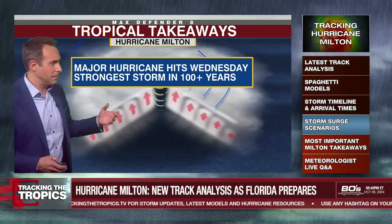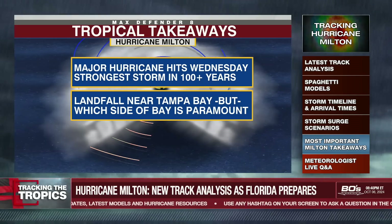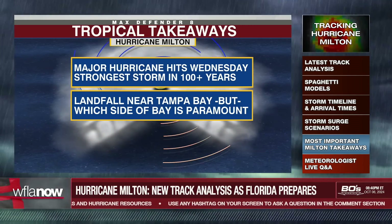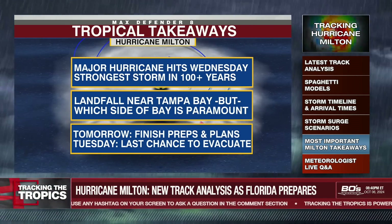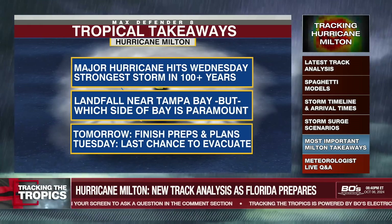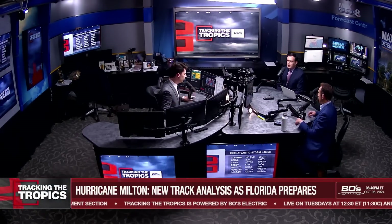So here are your takeaways. We are likely to have a major hurricane Wednesday somewhere in the Bay Area — the strongest storm in a hundred years. The landfall is likely to be near Tampa Bay, but which side of the bay is paramount in terms of how destructive the storm is going to be. Tomorrow, finish your preps and make sure you finish your plans — go over those plans with your family. Then Tuesday, that's the last day to evacuate. Some of us will be evacuating tomorrow; others can wait until Tuesday. But Wednesday, it becomes precarious on the roads.